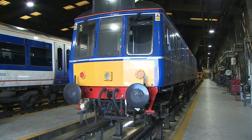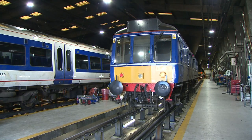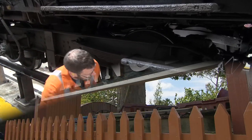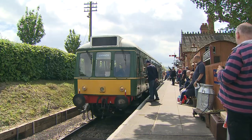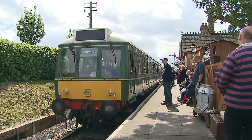Whenever there's a train movement within the depot, a loud warning siren is sounded. I took the opportunity to visit the nearby Chinnor and Prince's Risborough Railway, which runs Unit 55023, a bubble car in nearer to original condition than the two modified Chilton units.